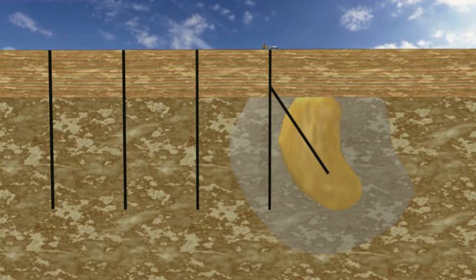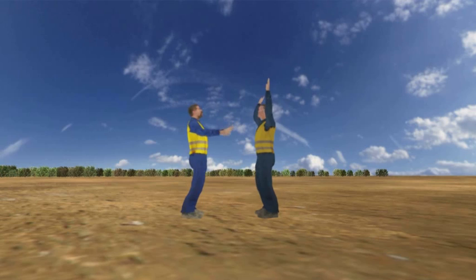If low weight on bit hard rock coiled tubing drilling is achieved, the next stage will be a brownfields coiled tubing rig, with full steering and sensing capability.